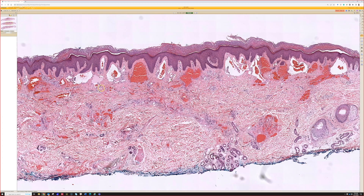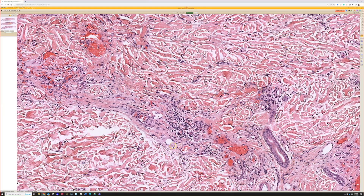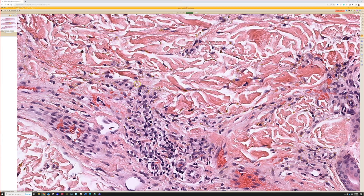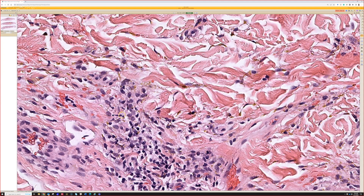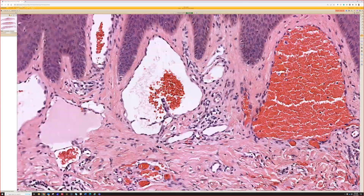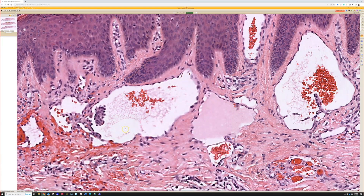Usually down here you'll see hemosiderin — you don't have to have every single feature, but it's really nice when you can find it to support the diagnosis. Hemosiderin — those golden refractile deposits — right here, along with some blood. And then up here are the hobnail endothelial cells.